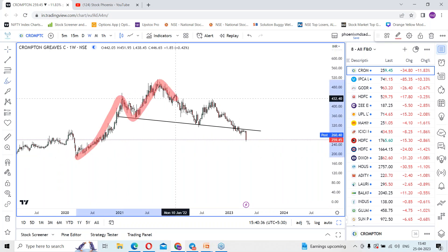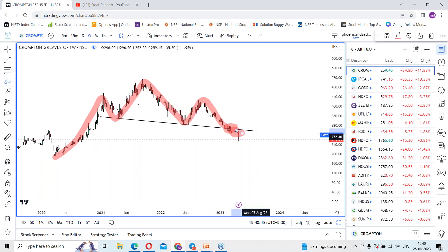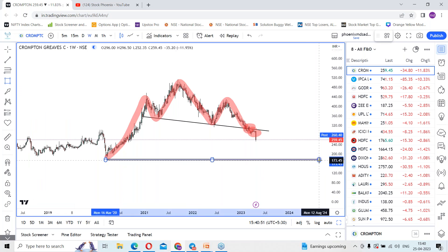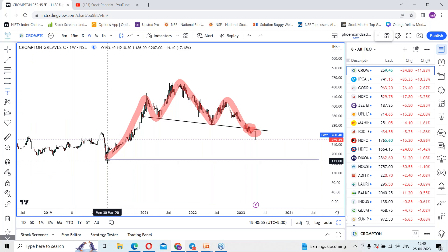The Head and Shoulders pattern gave confirmation last month itself, but the stock waited before falling. Finally it started falling from those levels. We can expect the stock may drag towards 179 levels — that is the previous swing level which the stock is having, around 175 rupees.